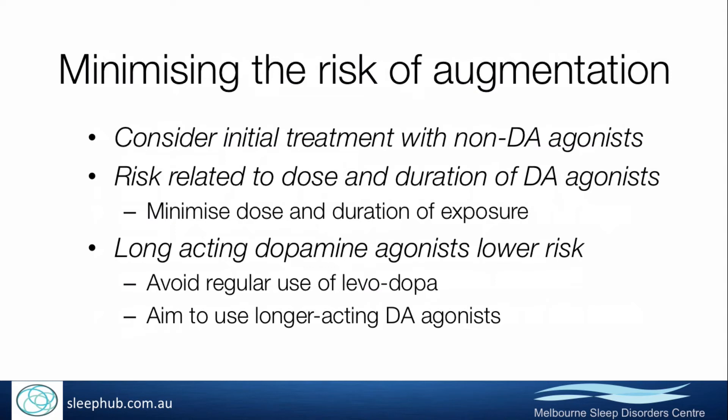If people do need a medication, it's worth thinking about not necessarily starting them on a dopamine agonist, but looking at other families of medications such as the alpha-2-delta ligands like gabapentin, pregabalin, or enacarbil, which is available in other markets. If people do need a dopamine agonist because they don't respond to alpha-2-delta ligands, then trying to minimise the dose and duration of exposure to dopamine agonists is important.